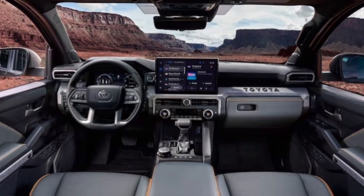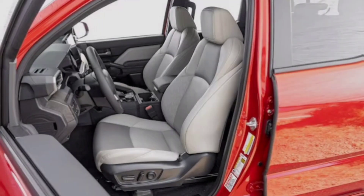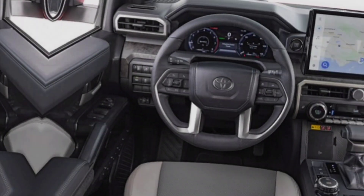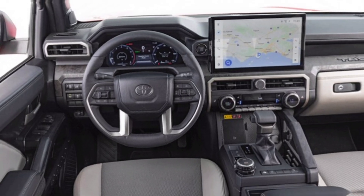Interior. Inside, the Tacoma offers a comfortable and functional cabin. The seats are supportive and offer good visibility, and the controls are well-placed and easy to use.